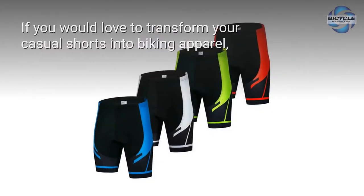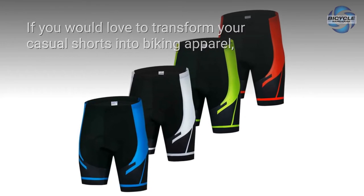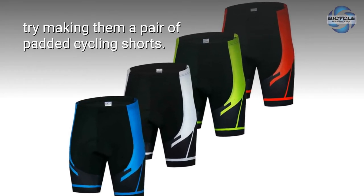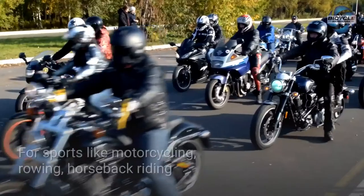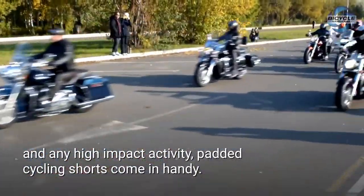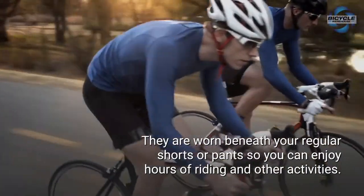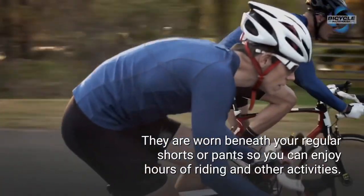Cycling liners. If you would love to transform your casual shorts into biking apparel, try making a pair of padded cycling shorts. For sports like motorcycling, rowing, horseback riding, and any high-impact activity, padded cycling shorts come in handy. They are worn beneath your regular shorts or pants so you can enjoy hours of riding and other activities.